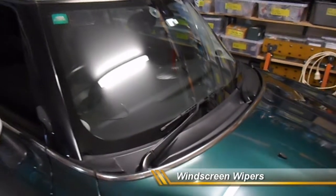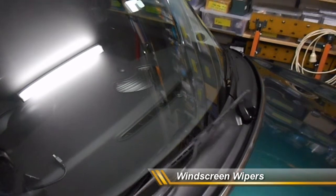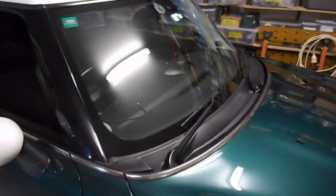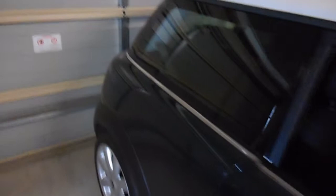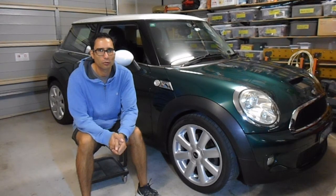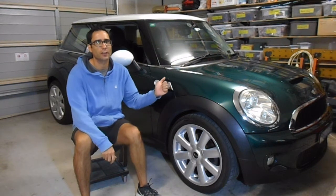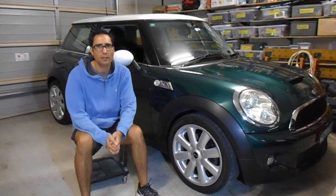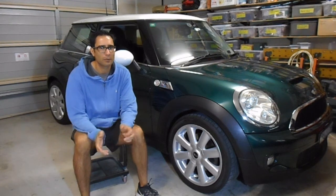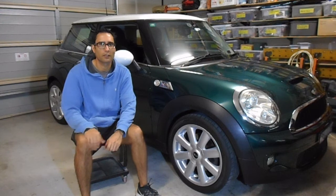The final feature to mention on the 2008 Mini Cooper are windscreen wipers. The car has front windscreen wipers to clear the windscreen when it's raining, giving the driver good visibility of the road. And because this is a hatchback, it also has a rear windscreen wiper, allowing you to see out the rear window when reversing and when it's raining.